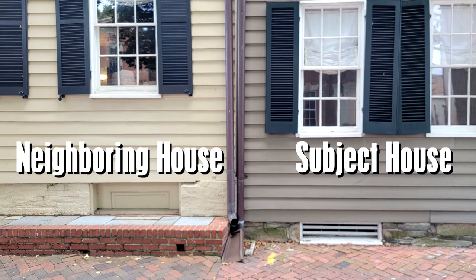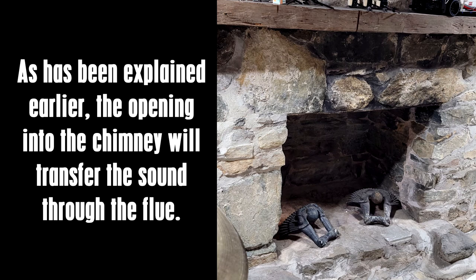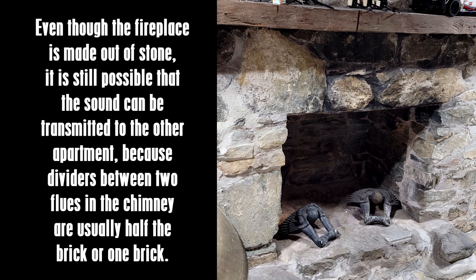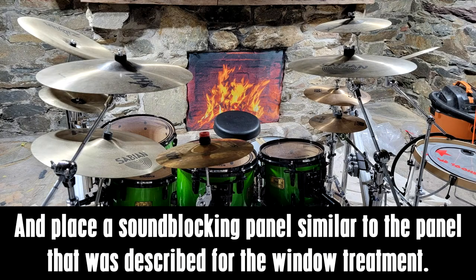Fireplace treatment: the opening into the chimney will transfer sound through the flue. Even though the fireplace is made out of stone, sound can still be transmitted to the other apartment because dividers between two flues in the chimney are usually only half a brick or one brick thick. We recommend stuffing sound absorption materials such as rock wool or glass wool wrapped with mass loaded vinyl into the opening itself, and placing a sound blocking panel similar to the window treatment panel over the fireplace opening.